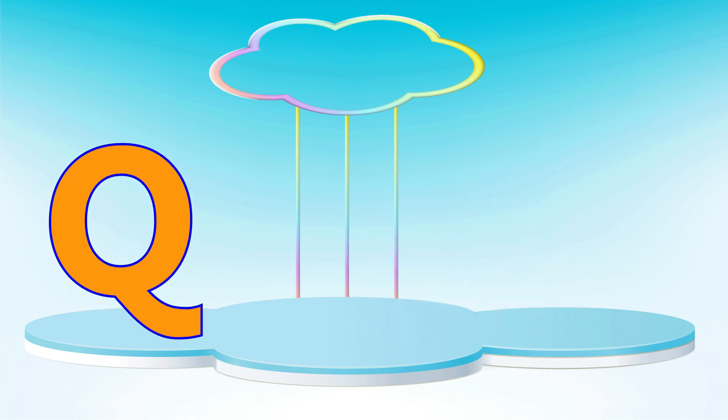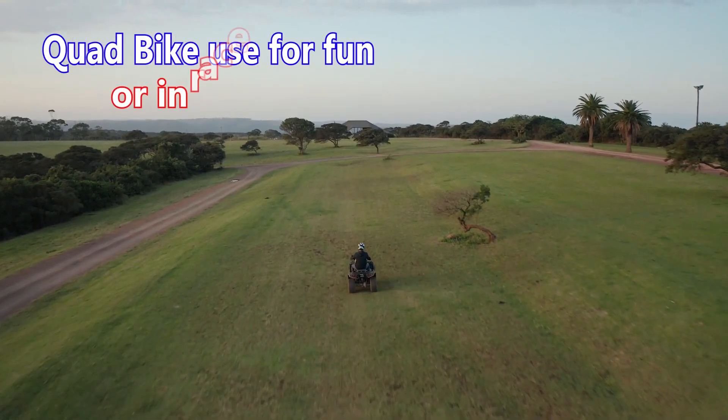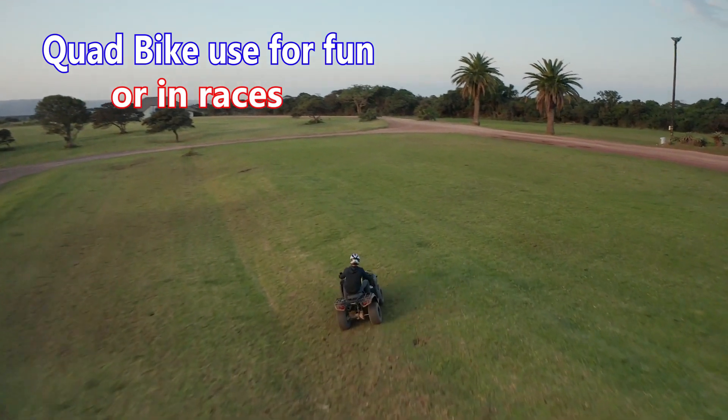Letter Q. Q is for quad bike. Quad bikes are used for fun and in races.